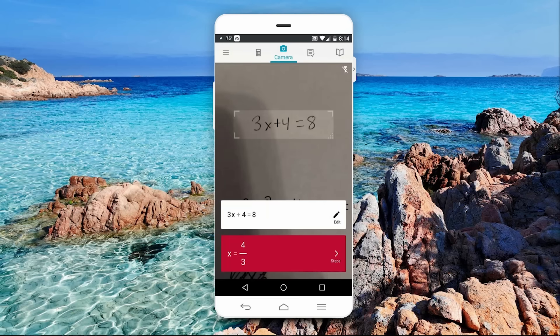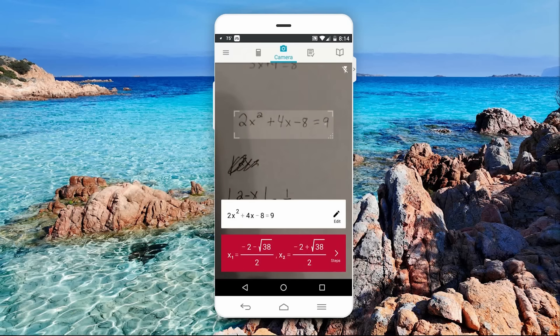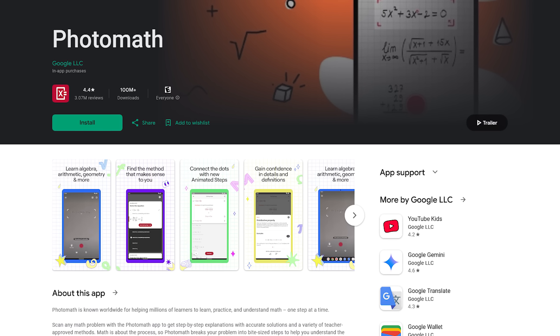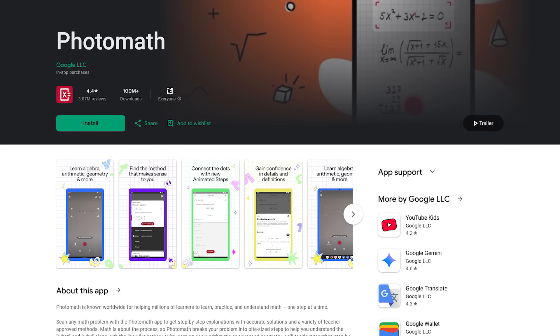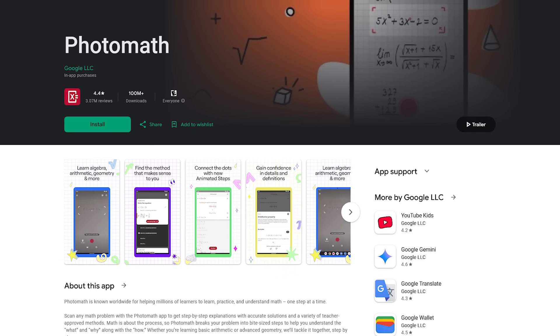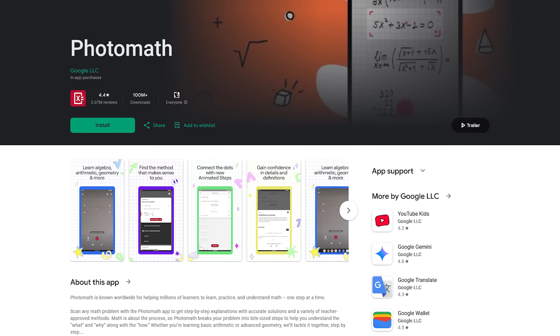Let's try another one out — and that one worked as well. PhotoMath is free with in-app purchases, though so far no extra cost has been found to use this app. So if you're a student taking math courses, you should check out PhotoMath.